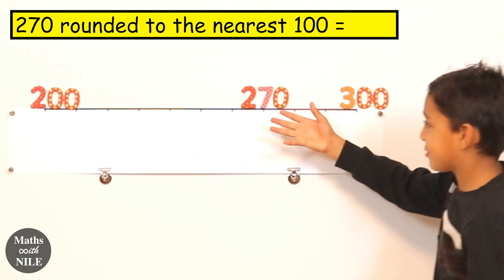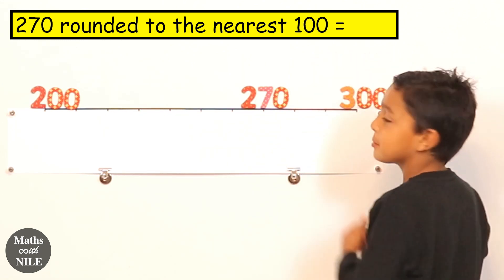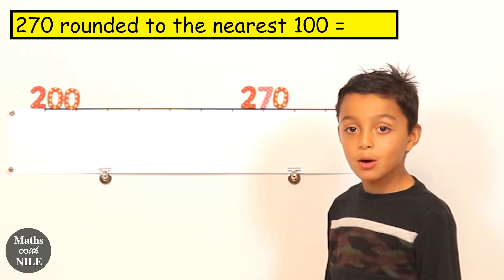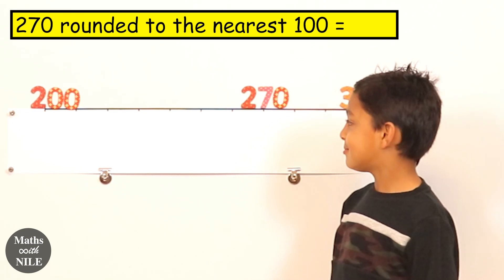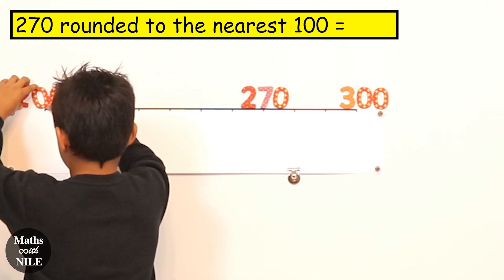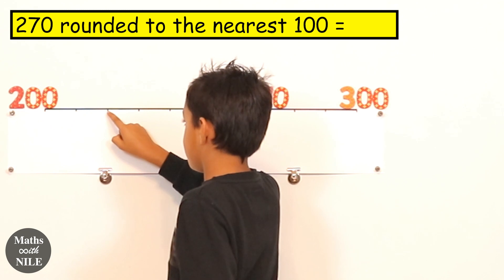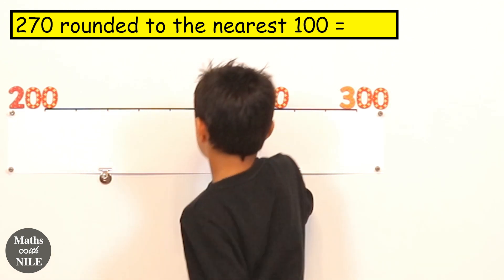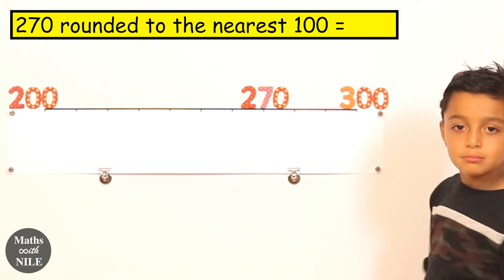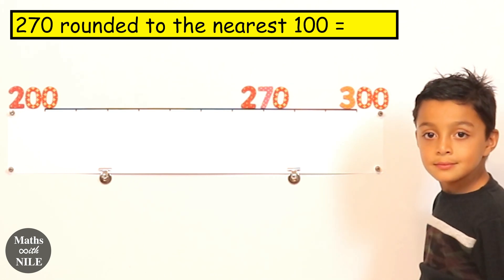Would you like to explain? We have two hundred and seventy, and two hundred and three hundred on the board. How did you know to put the two hundred and seventy there? Because each jump is worth ten. Can you count up and show us, starting from two hundred? Two hundred, two hundred and ten, two hundred and twenty, two hundred and thirty, two hundred and forty, two hundred and fifty, two hundred and sixty, two hundred and seventy. Continue — two hundred and eighty, two hundred and ninety, three hundred. Very good. So each step is worth ten.